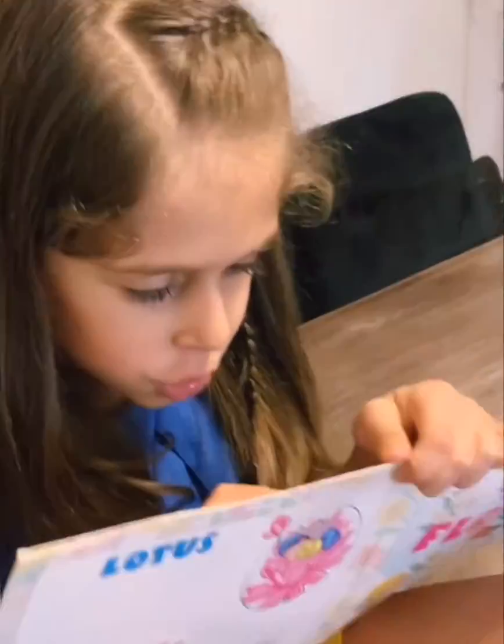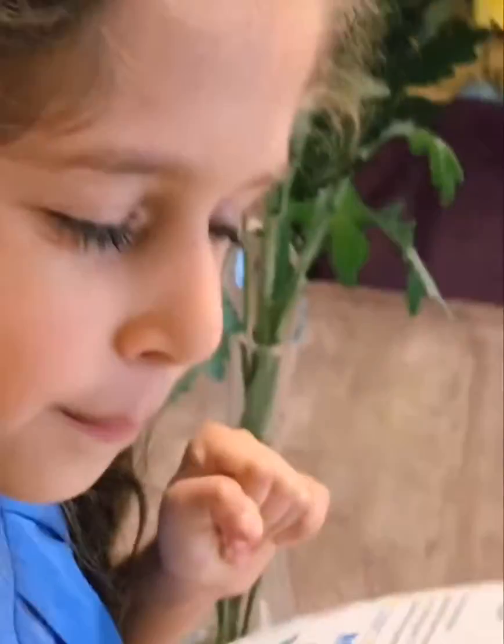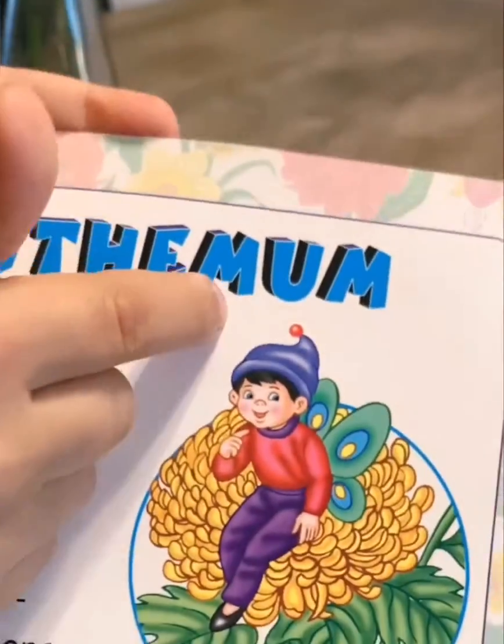Hi friends! Today we're going to be learning about... Crescents! You know what? We're just going to be calling it Mom. That's better. So look, in the end, it ends with Mom. So we're just going to be calling it Mom.